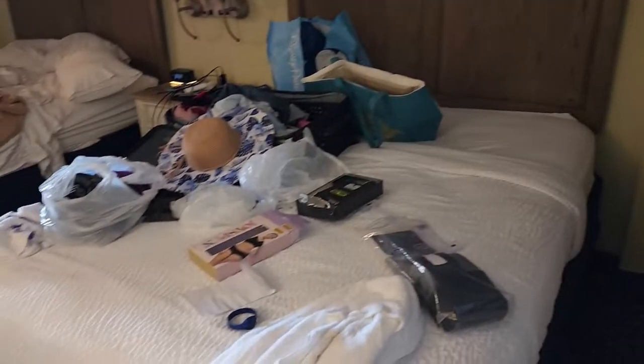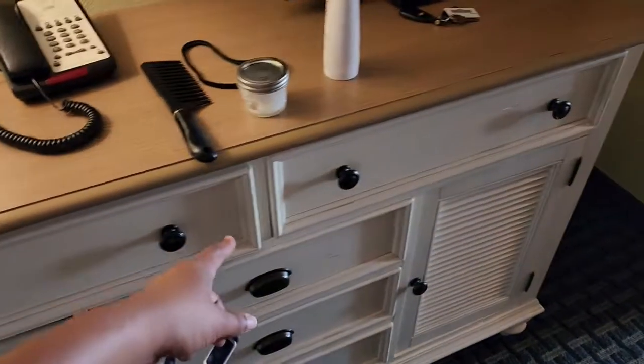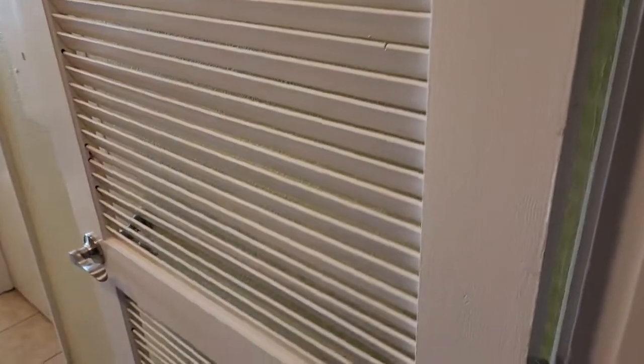Okay so we walk in the door and we've got our two beds here — two queen size I believe they are. So we've got these drawers here. It comes with a TV, closet right here, and the nightstand and everything.